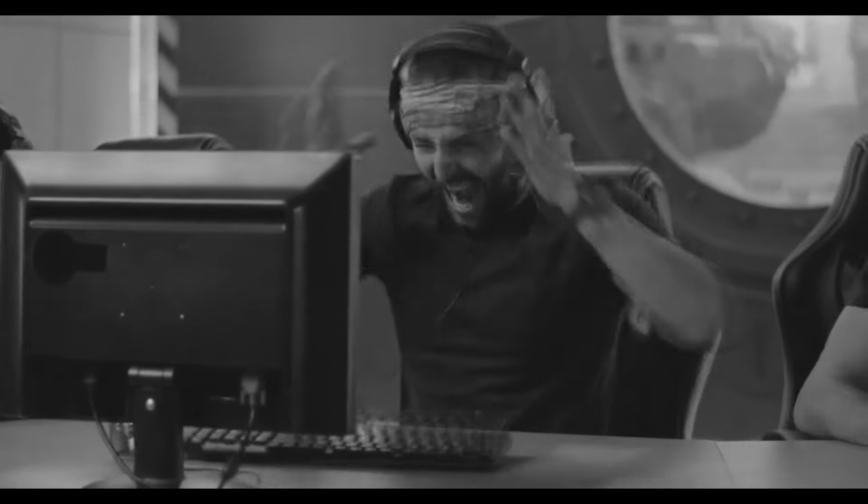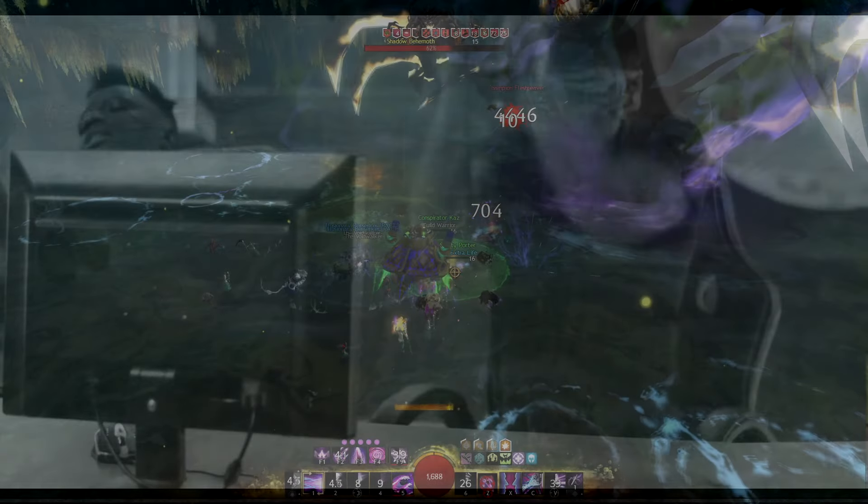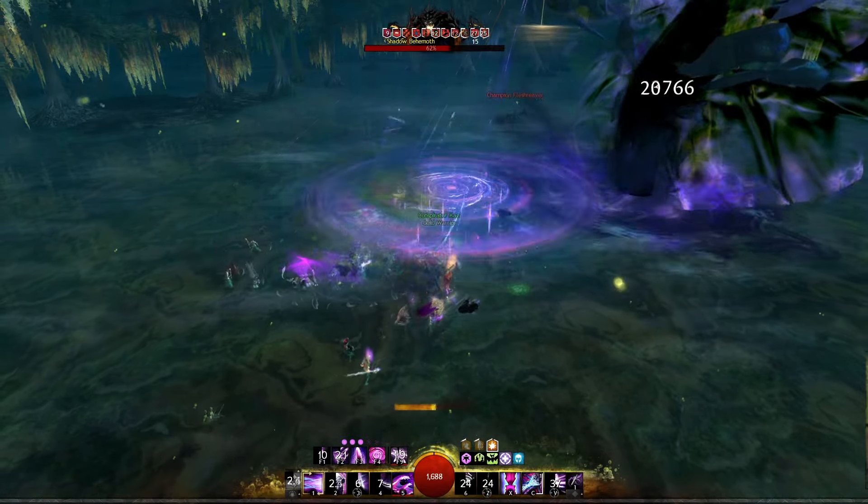Do you only have one monitor for Guild Wars? Does it bother you that you can't watch media and play at the same time? Hi, Jaffy Jays here for the first ever video game web browser, Guild Wars Explorer.